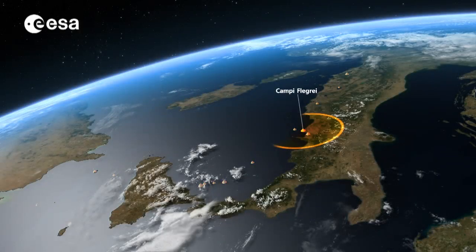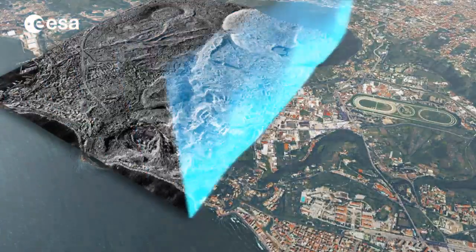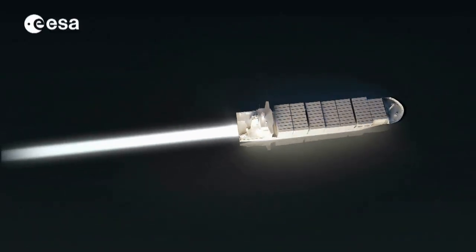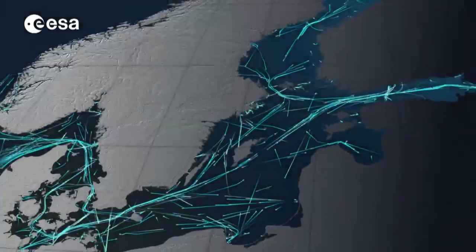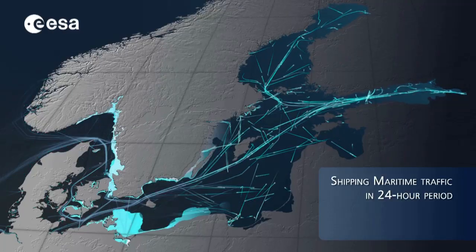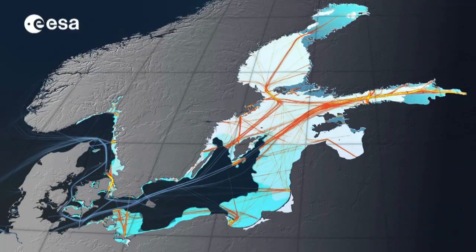These radar images will allow scientists to detect tiny changes in volcanic activity, help the captain of an icebreaker find the safest route, and allow a better management of shipping routes worldwide.